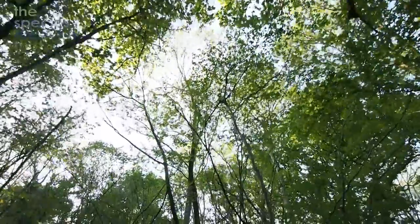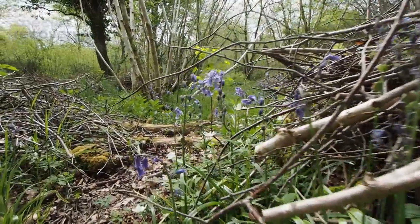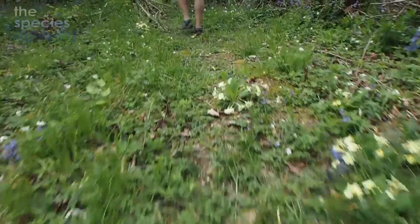We're going to look at about eight or so species today and give you a few pointers on how to identify them and hopefully increase your enjoyment of woodlands.